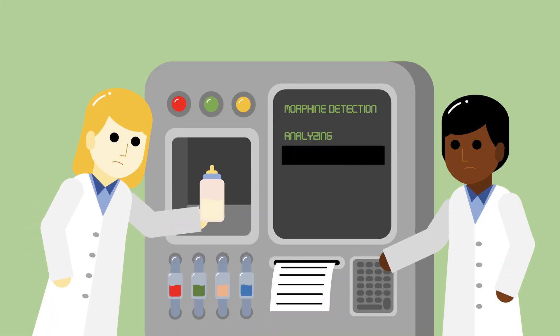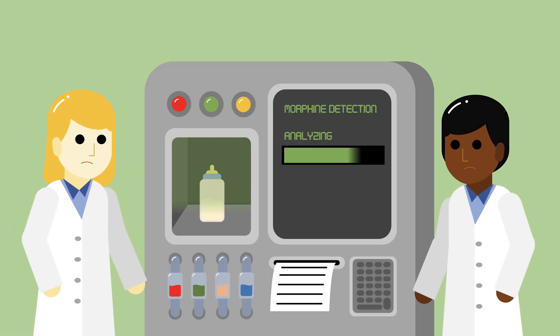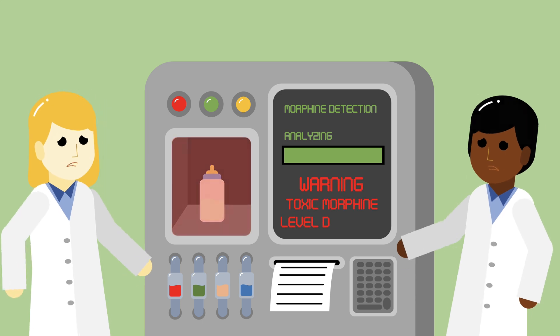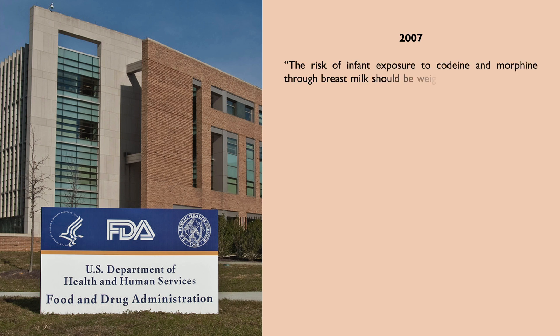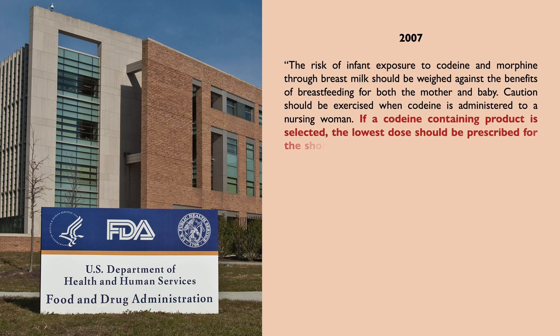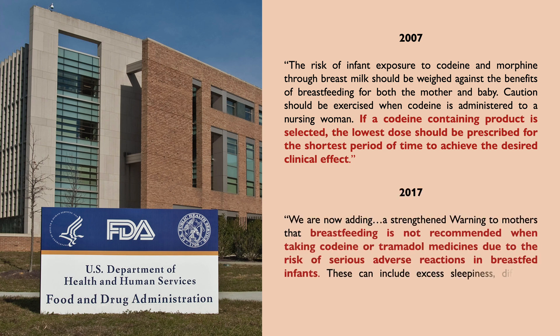High levels of morphine were found in her frozen breast milk, supporting this explanation. A year after this was reported, the FDA added a warning label on codeine use during breastfeeding, recommending that the lowest dose be used in nursing mothers. It later strengthened its warning in 2017 after more reports of opioid overdose from breastfeeding.